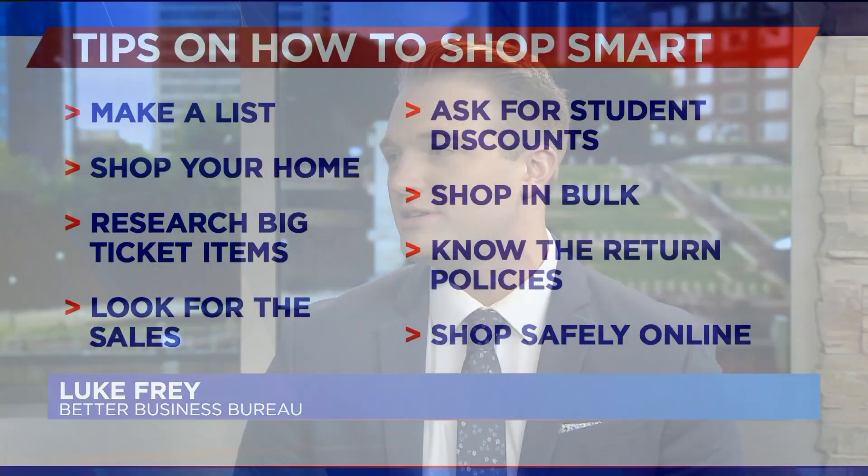Your first tidbit here almost sounds really obvious, but I get the feeling a lot of people skip it. You say make a list. Yes, so number one tip from the Better Business Bureau is make a list whenever you're back-to-school shopping. If you have that list, you really shouldn't diverge from it too much, since if you add an item here and there at every store you go to, it can get pretty pricey pretty quickly.